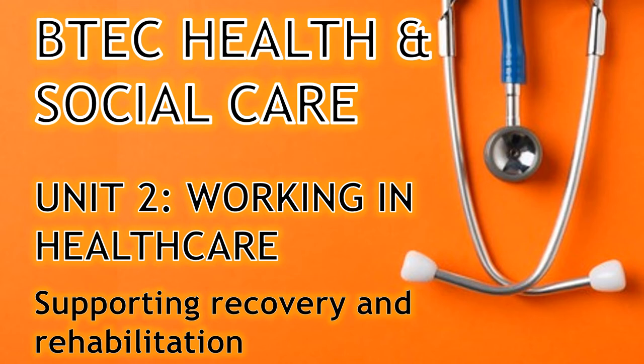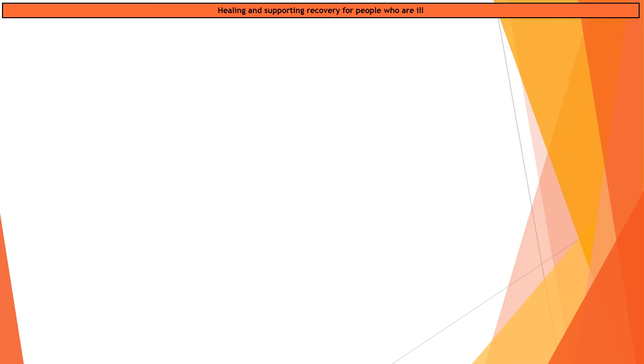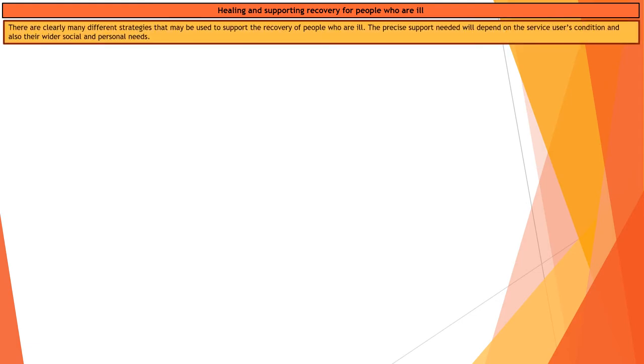This video is going to look at how to support the recovery and rehabilitation of clients when working in care. When working with people and helping them with their recovery and healing following some kind of surgery or intervention, there are lots of different ways you can do this. To support the individual, you need to be aware of what has made them ill or what has led them to needing rehabilitation.